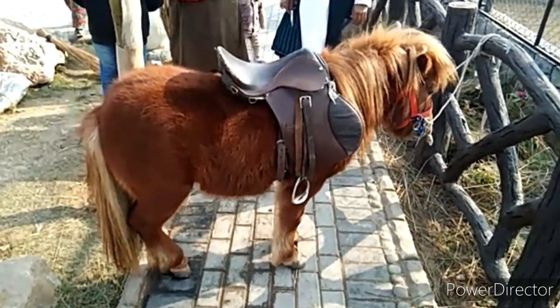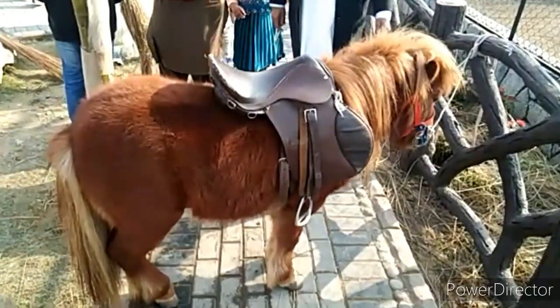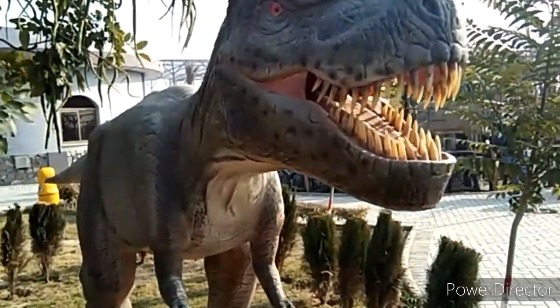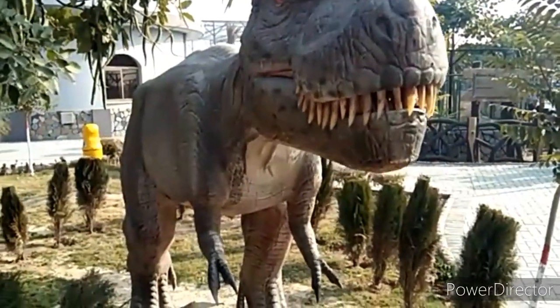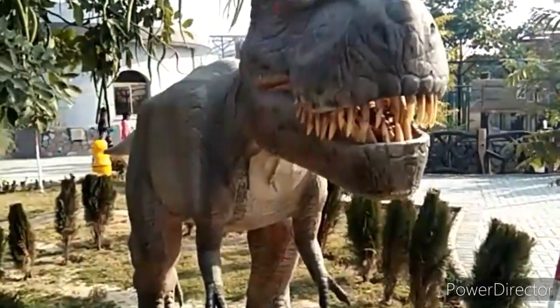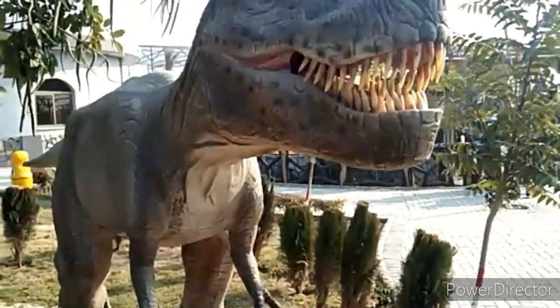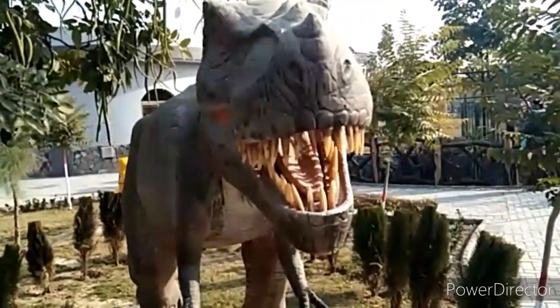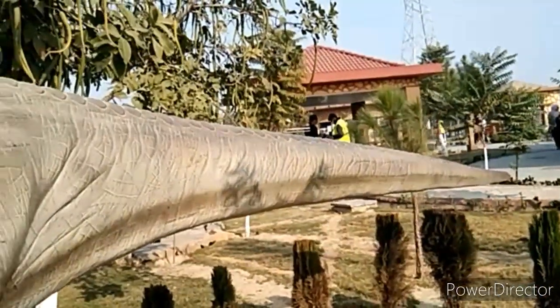Then you will see a pony and you can also take a ride on it. Then there is a dinosaur — it is fully flexible, its voice is very good, and its tail is also fully flexible and it moves its tail.